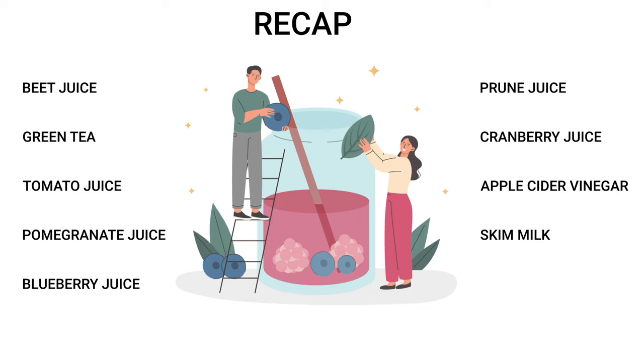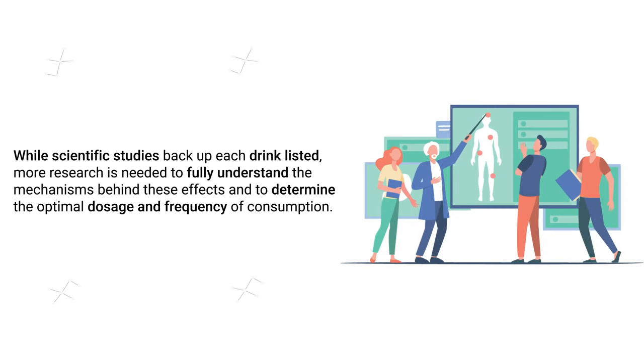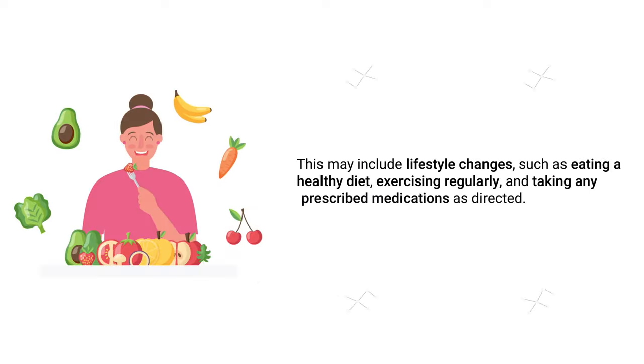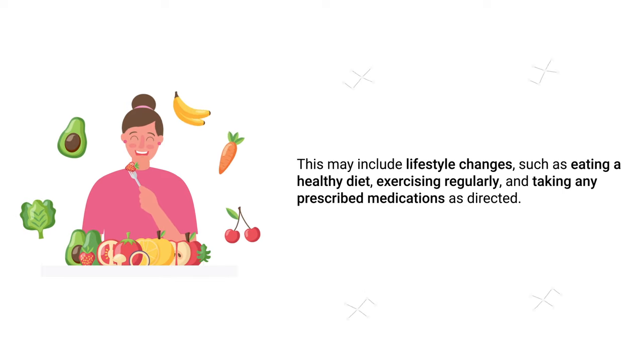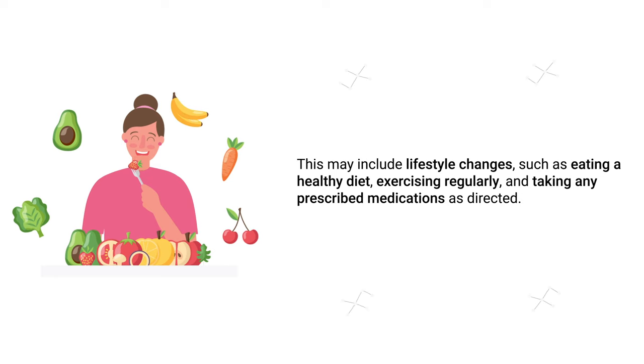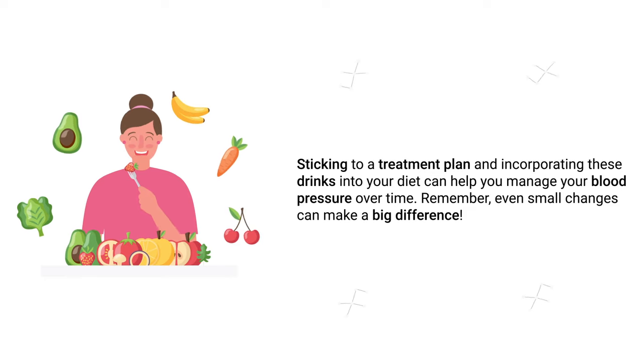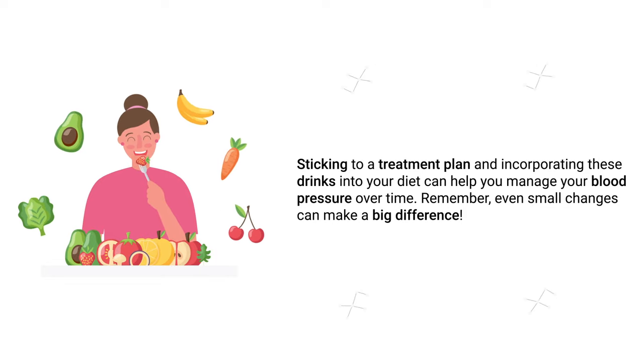While scientific studies back up each drink listed, more research is needed to fully understand the mechanisms behind these effects and to determine the optimal dosage and frequency of consumption. If you have high blood pressure, it's important to work with your doctor, as they will be able to recommend the best treatment plan for your individual needs. This may include lifestyle changes such as eating a healthy diet, exercising regularly, and taking any prescribed medications as directed. Incorporating these drinks into your diet can help you manage your blood pressure over time, and remember — even small changes can make a big difference.